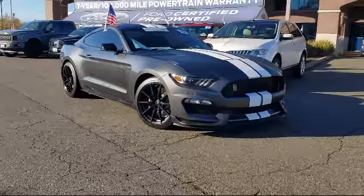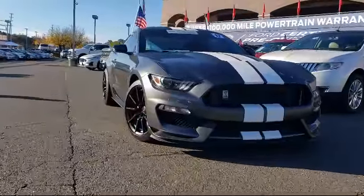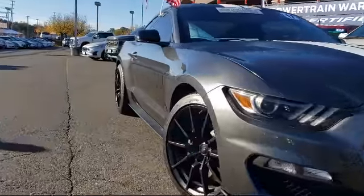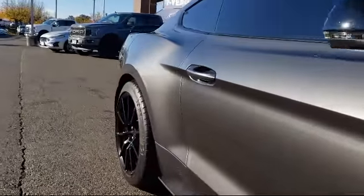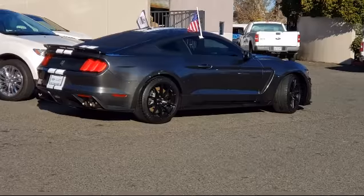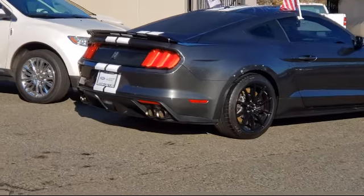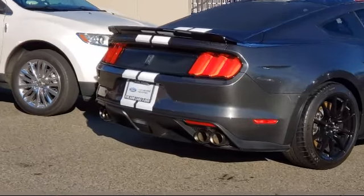It comes equipped with rear spoiler, rear view camera, tire pressure monitoring system, keyless entry, steering wheel controls, air conditioning, sync communications and entertainment system, traction control, CD player, six speaker audio system, and has less than 10,000 miles on the odometer.